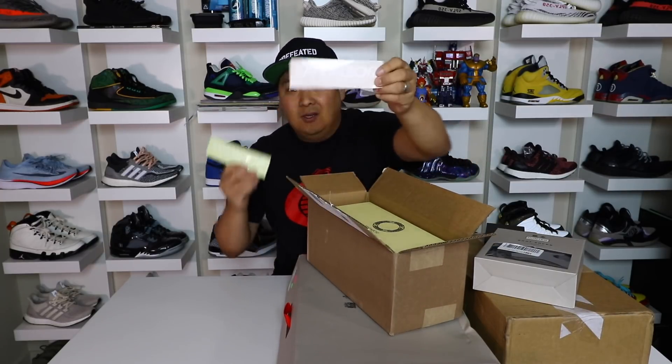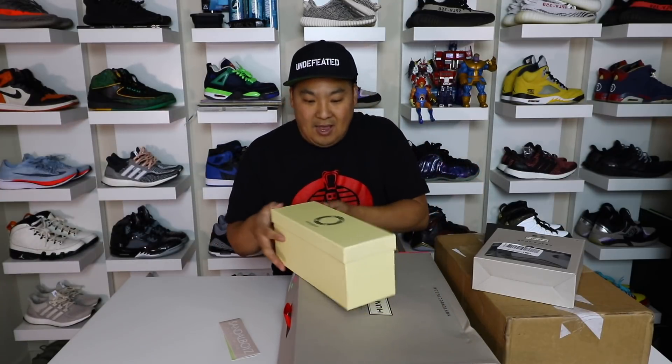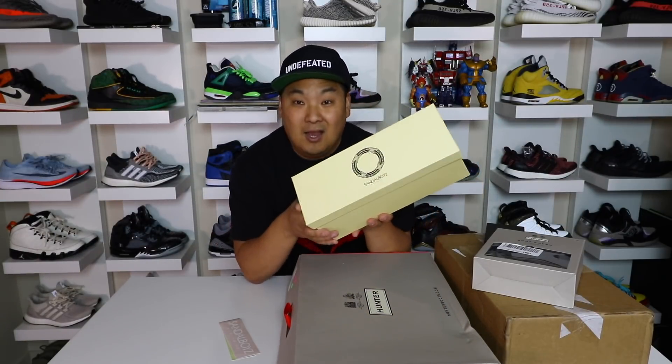First things first, we got Sandalboyz Worldwide right here — some stickers. I'm gonna add these to my sticker collection. Shoutout to the homie Fran, thank you man for thinking of me as he sent me this cool package, which is actually the second one that he's given me.